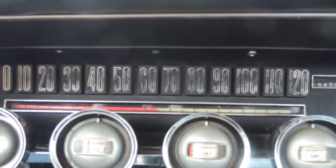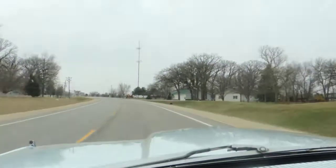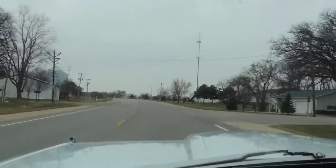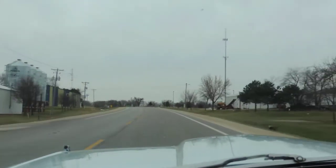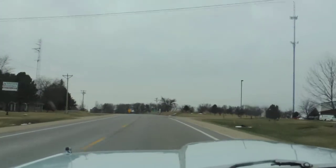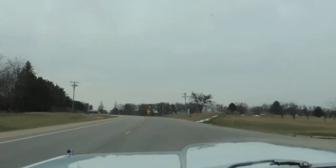It's got the ribbon speedometer on it. Transmission kickdown kicks right in. The steering is excellent.